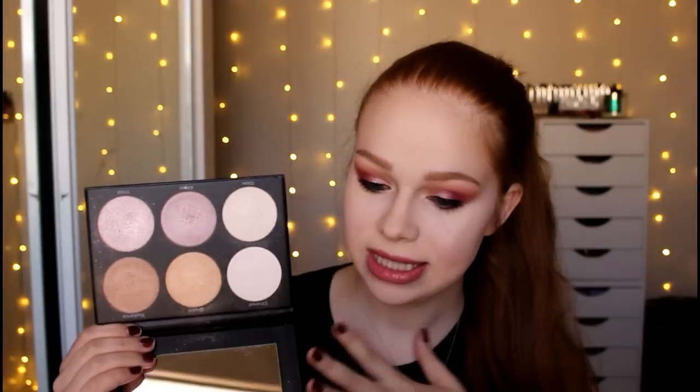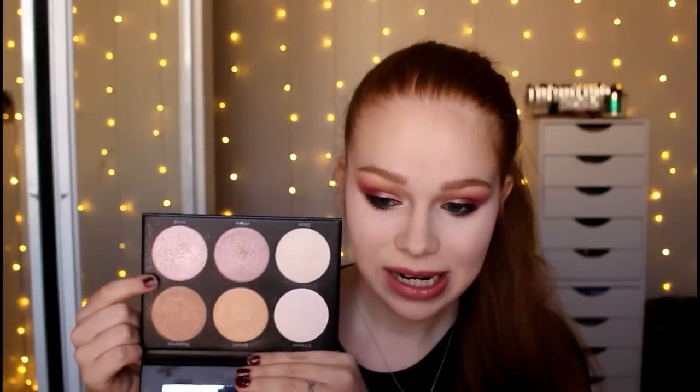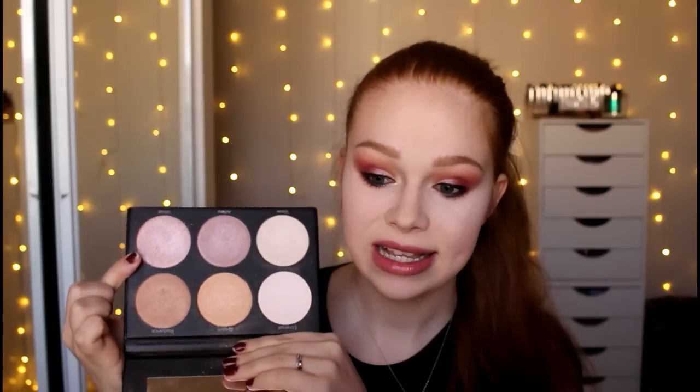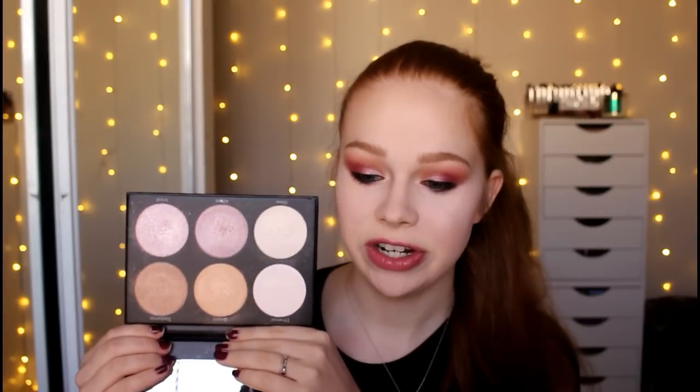I've only used every shade once. So this is the Spotlight Palette, and it's a lot more natural — and by natural I mean normal shades, not like natural highlight, because again, super intense. This shade right here, I wish I was dark enough to pull it off because it is crazy foiled highlight. It is so beautiful. I feel like this palette isn't as good for fair skin.